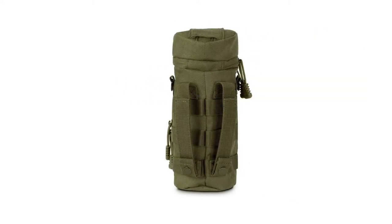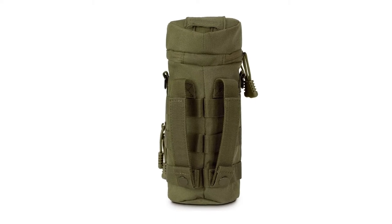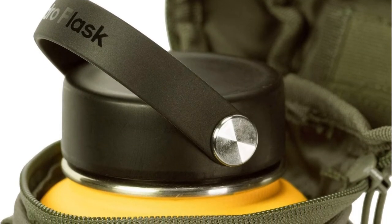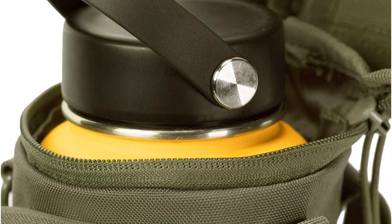The bag also has a zippered utility pocket on the front which is spacious enough to hold your wallet, keys, smartphone, first aid supplies, and more. All the zippers in this carrier are rust-resistant with paracord pulls for easy opening and closing, making it great for those on the go.